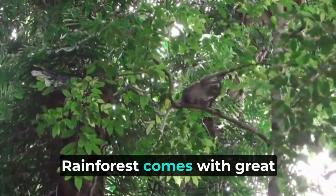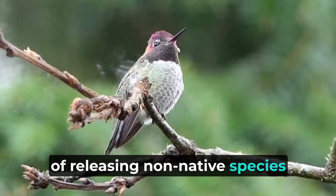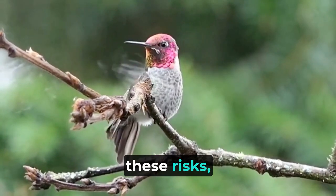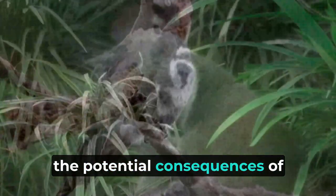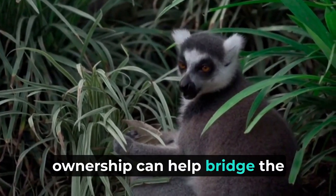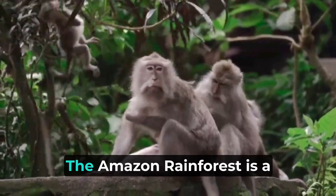Owning a pet in the Amazon rainforest comes with great responsibility. In addition to providing proper care, nutrition, and veterinary attention, pet owners must be mindful of the potential negative impacts of releasing non-native species into the environment. Such releases can result in the spread of invasive species, threatening native wildlife and disrupting the fragile ecosystem. To mitigate these risks, education plays a pivotal role. Raising awareness among local communities and tourists about the potential consequences of pet ownership and the importance of responsible practices is essential in promoting the well-being of both pets and wildlife.